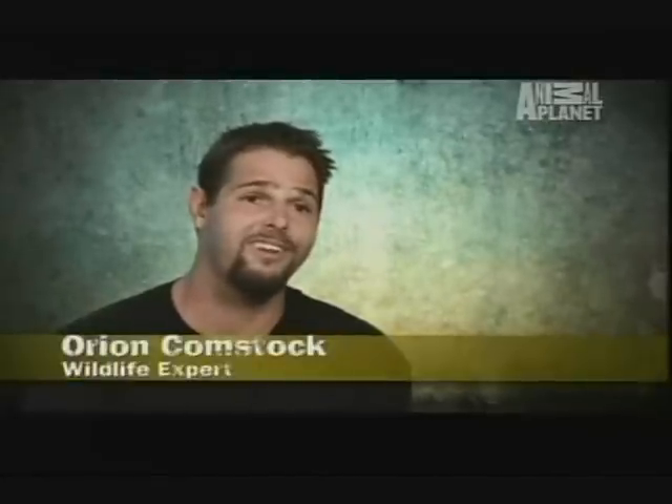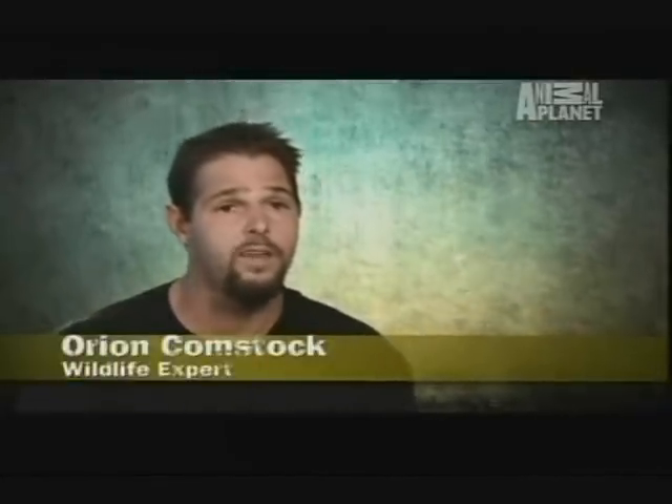Meet the combatants. In one corner, the honey badger — a skunk-like mammal with a muscular body weighing just under 30 pounds. They are voracious predators, and they're very good at defending themselves. They're very low to the ground. They have sharp claws and sharp teeth.